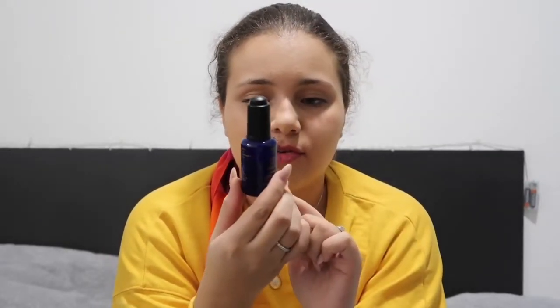Moving on to my skincare favourites — I've got the Midnight Recovery Concentrate by Kiehl's, and I've got just over half left. You put it on at night before you go to bed as the last step in your routine. It can sometimes bring out your spots as it clears everything up, but it does help with any scarring from spots, so I really highly recommend investing in this if you want a good serum.